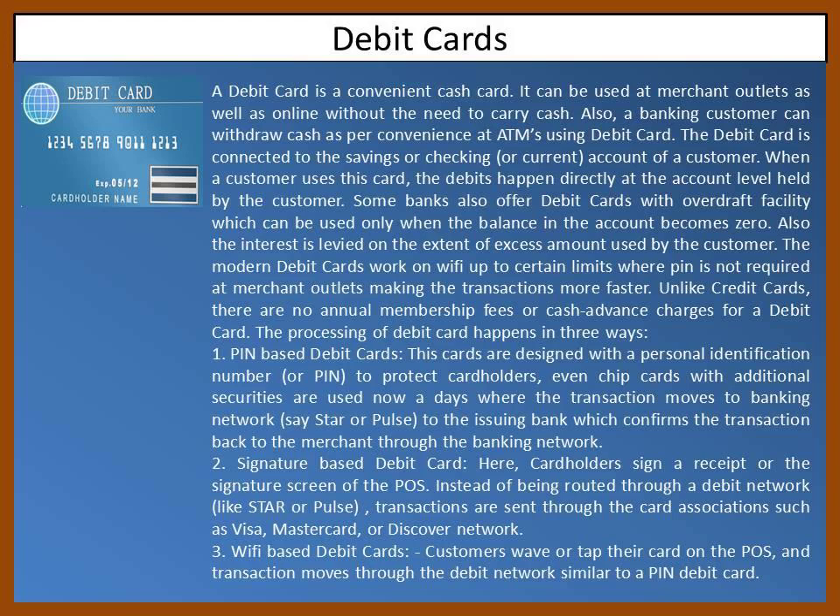The debit card is connected to the savings, checking, or current account of a customer. When a customer uses this card, the debits happen directly at the account level held by the customer.